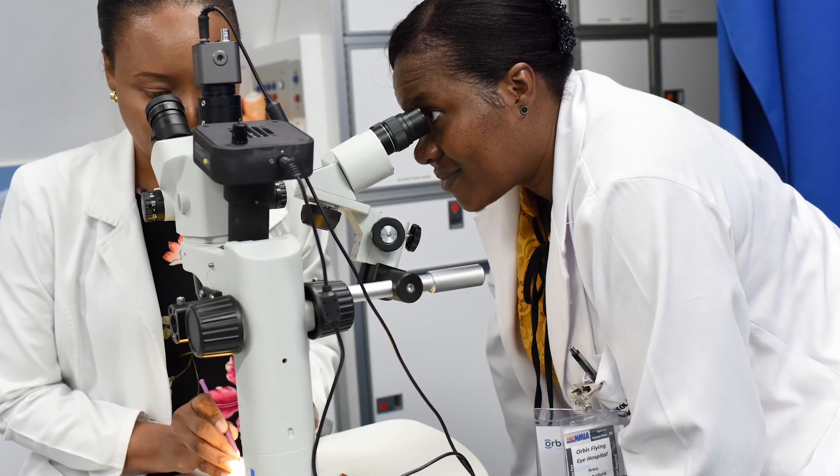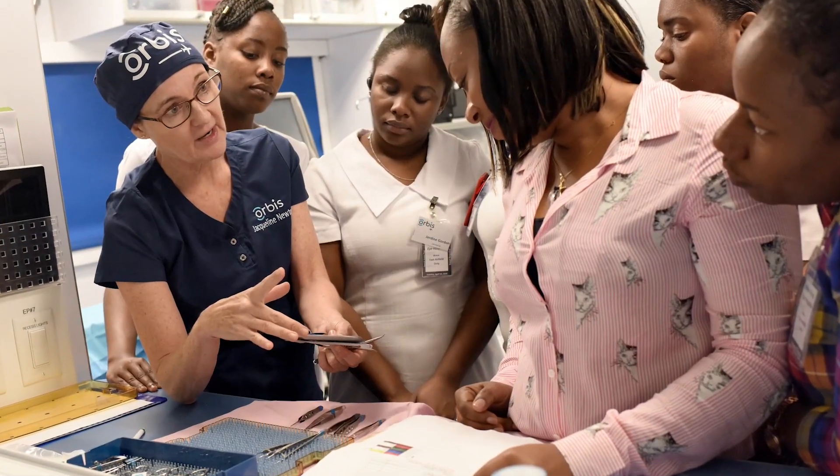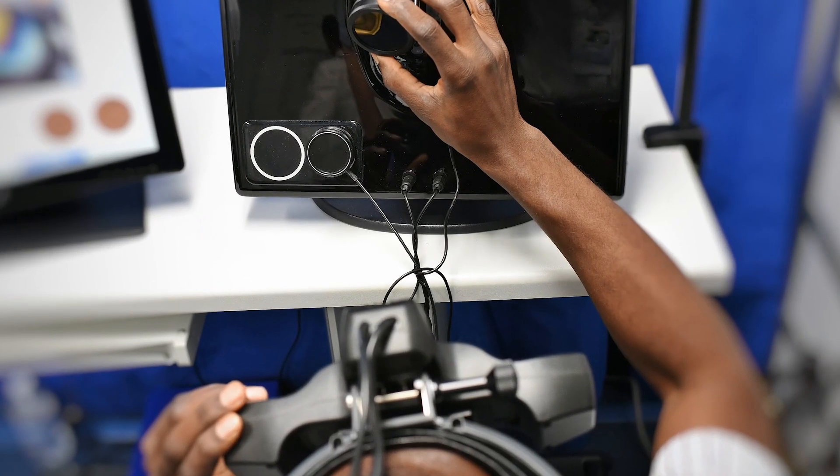Just like you train pilots with simulation, we're now training doctors, nurses, and anesthesiologists using the same technologies and the same training.